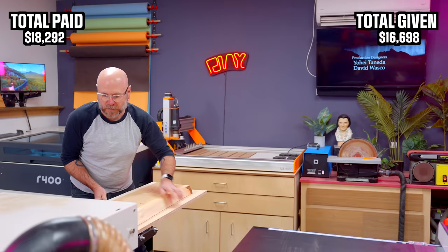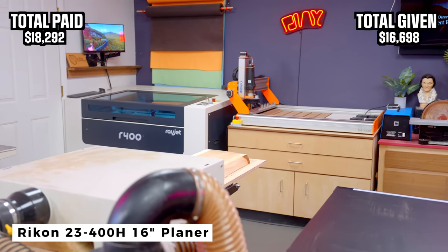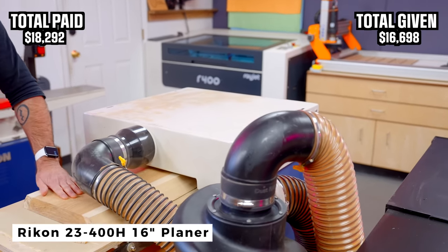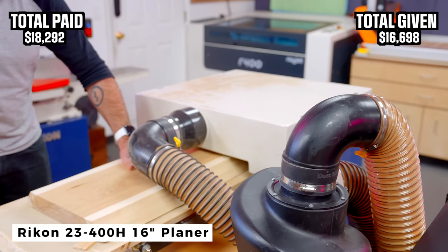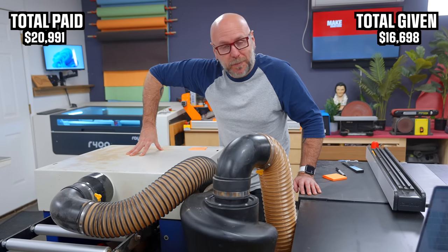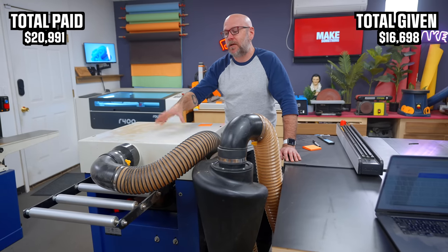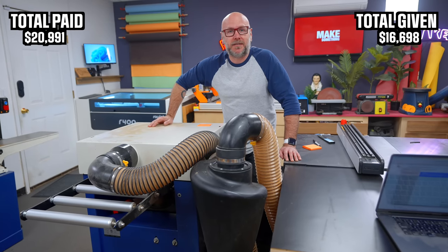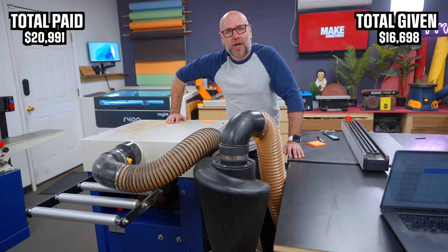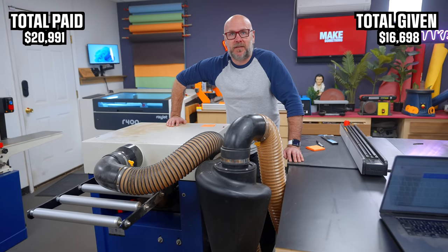Up next is my planer. It is a Rikon — the model number doesn't matter because they don't make this model anymore, but it is a 16 inch Rikon planer with a helical head. I paid $2,699 for it with my own money. I got the big 16 inch so I could run more boards at a time because time is money, especially when I'm paying an expensive cameraman to walk around and film me all day. You're expensive, Daniel.